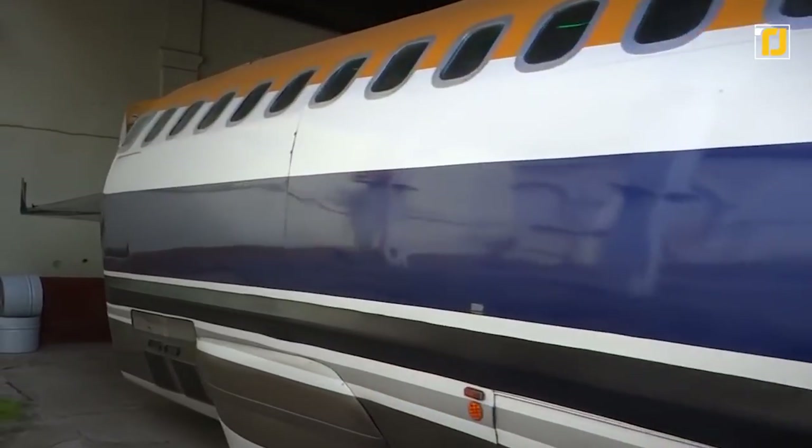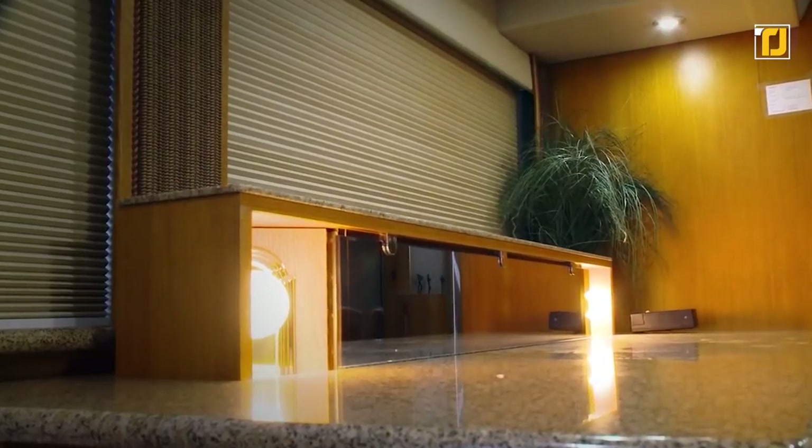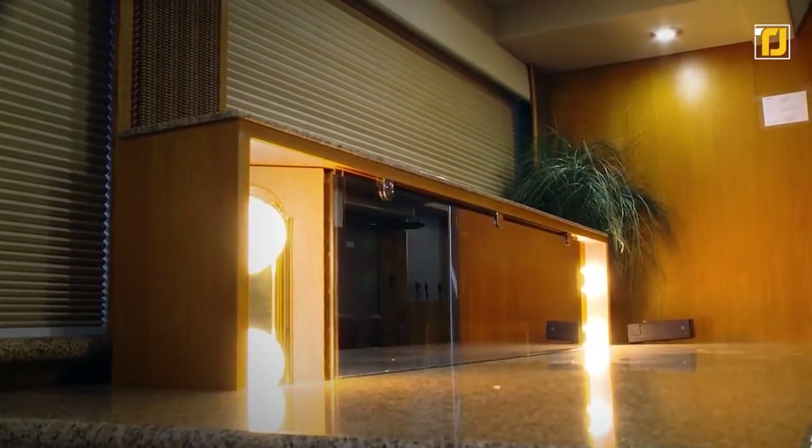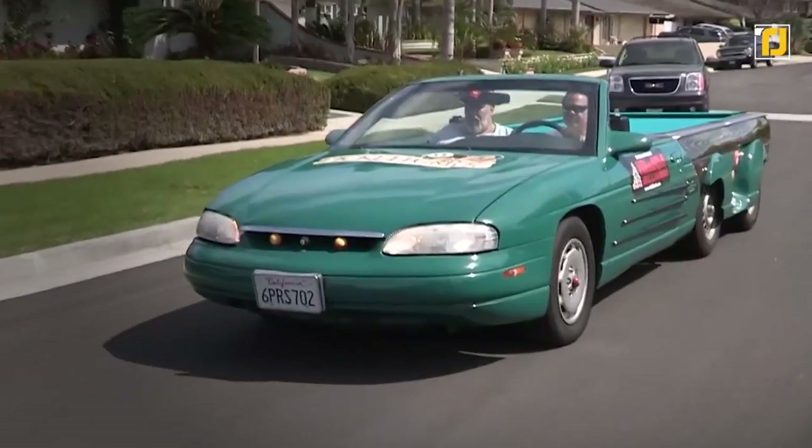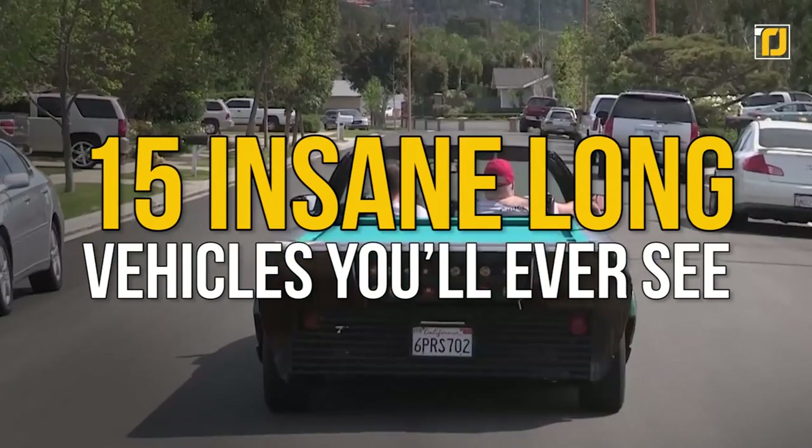From a jet's body getting turned into a limo, to Will Smith's personal luxurious RV bringing a lot of fire, to a bike so big that even the ghost rider will want to ride it, we're counting down 15 insane long vehicles you'll ever see.